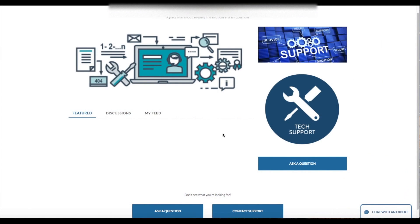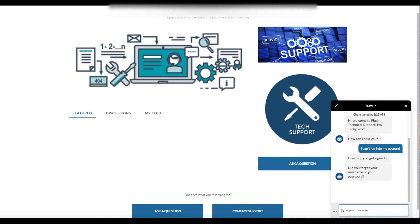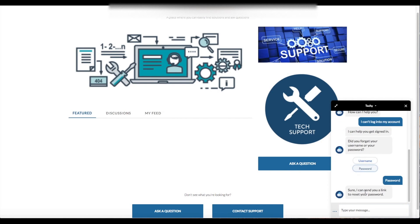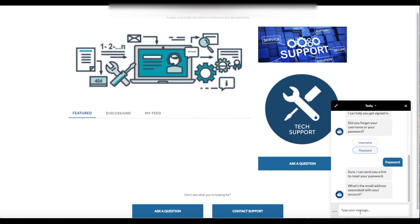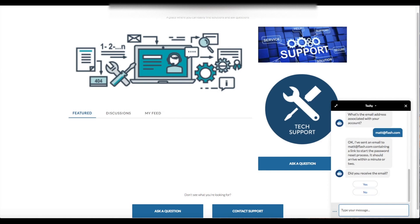Now let's take a look at a high-tech support scenario. Matt is trying to access his account and is having some problems — he can't seem to log in, so he asks Techie, the Einstein chatbot, for some help. Techie recognizes the intent of Matt's natural language question and asks him to clarify if he needs help with his username or password. Matt selects password and Techie proceeds to quickly walk Matt through a password reset procedure, all within the chatbot conversation. Techie even follows up with Matt to make sure he received the password reset email.